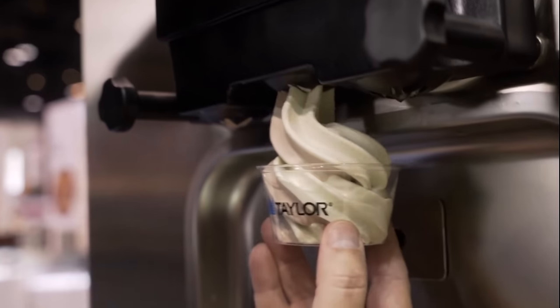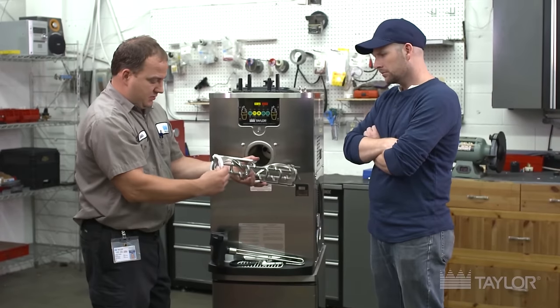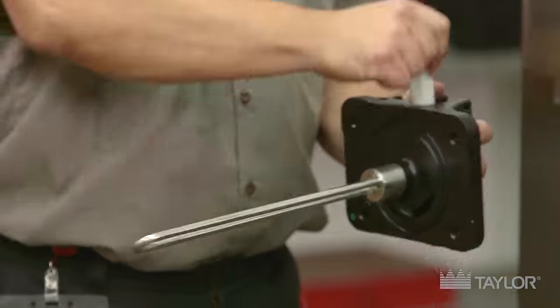McDonald's ice cream machines are made by this company called Taylor. Taylor and McDonald's have a long relationship going back to the very start of McDonald's. Taylor has had a service contract with McDonald's that has meant they are the only people that can do any repairs on McDonald's ice cream machines. This means franchise owners are really dependent on Taylor technicians coming out and fixing the machines — sometimes that takes a long time, machines are down for a long time, and it's expensive.